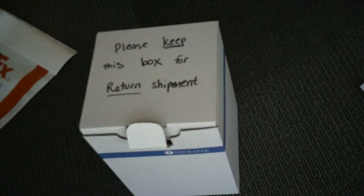Please plan on shipping this back to us either on Monday, Tuesday, or Wednesday so that we can get the samples and they're not stuck in the shipping process over the weekend.